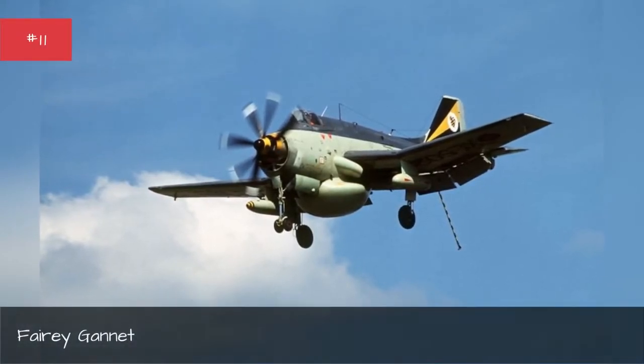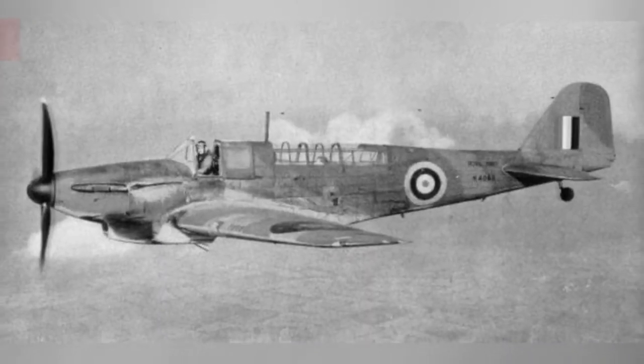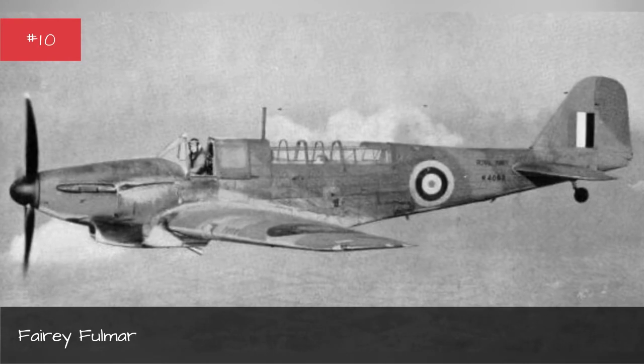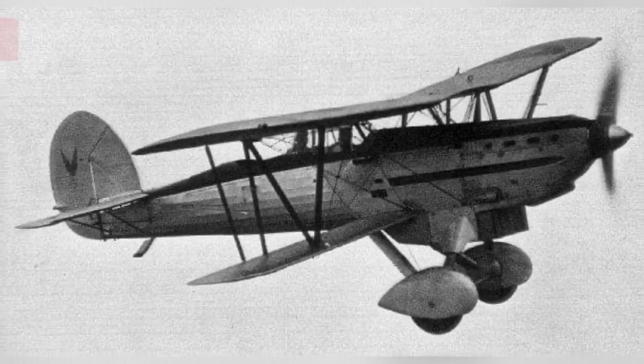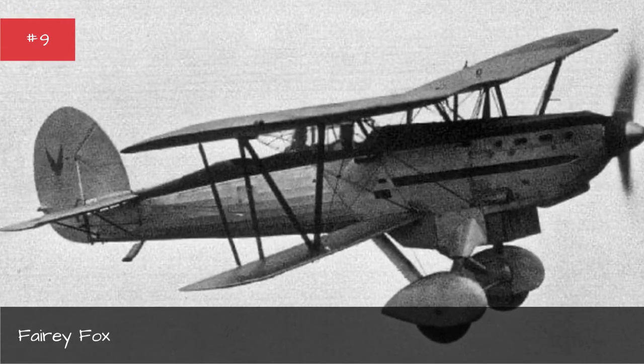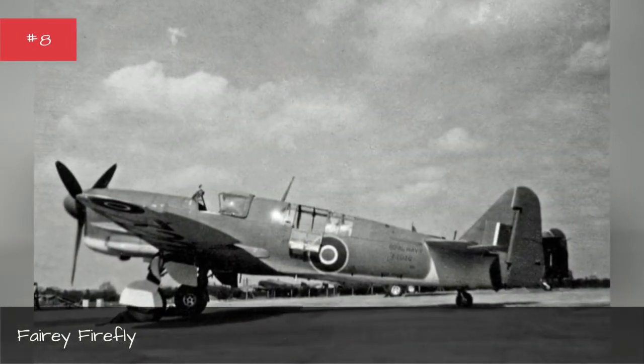Fairey Gannet. Fairey Fulmar. Fairey Fox. Fairey Firefly.